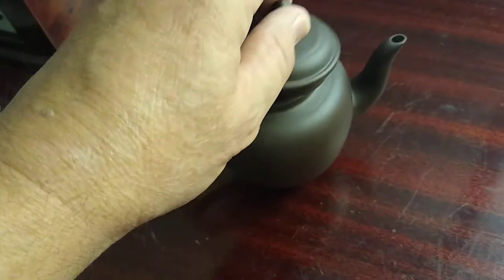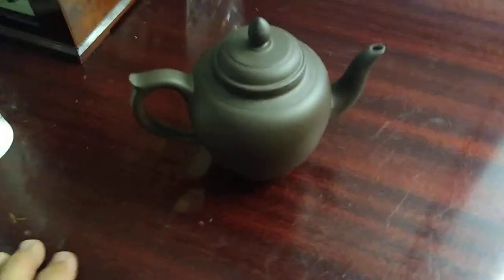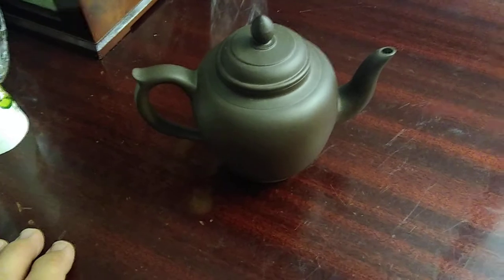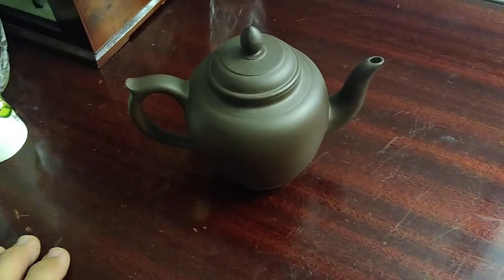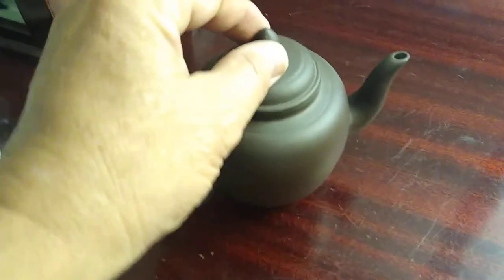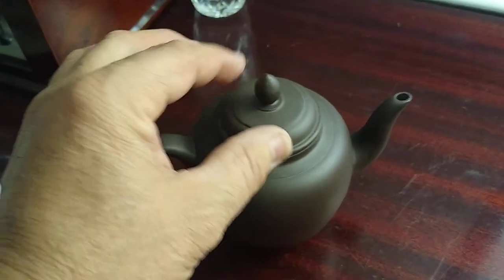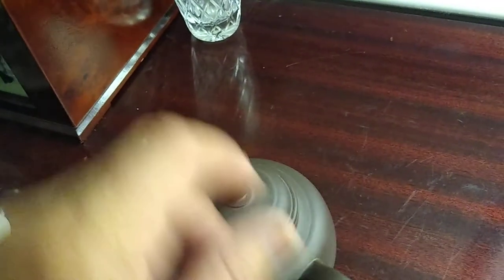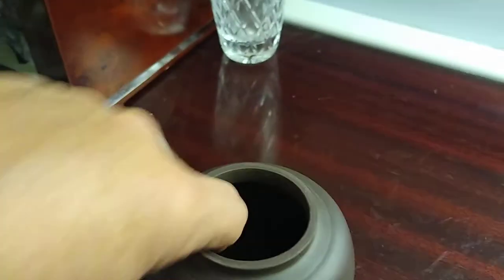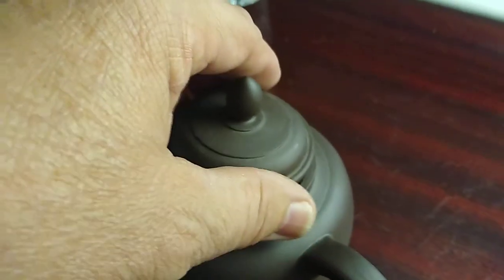This is a Yixing clay teapot, and some of them get really valuable depending on how old they are. This one I believe is vintage. The newer ones don't do the detailed pointed, pyramid-type top on it, they don't do the lip on the handle, and they also put a metal screen inside where you funnel out the tea — it's just poked holes now. They use a metal screen that's in there.